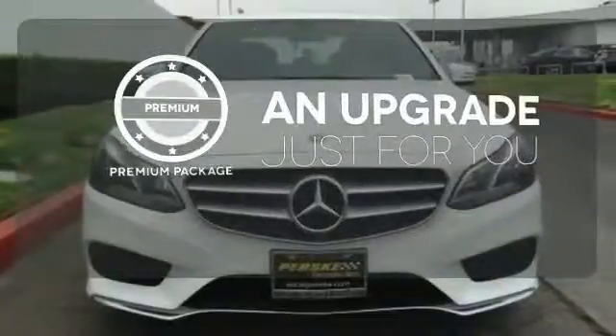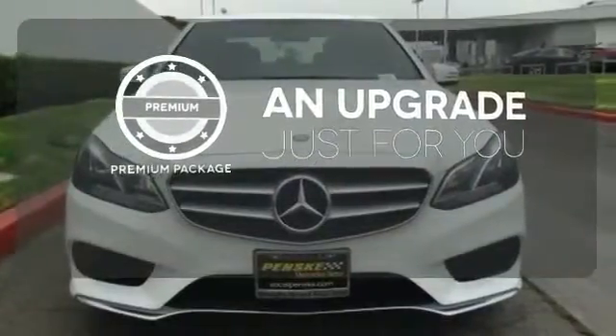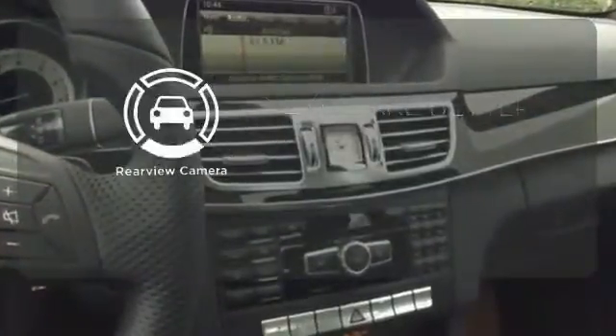The premium package takes a great thing and makes it even better. The backup camera gives you a clear picture of what is behind you. A fine entry into Mercedes-Benz's impressive automotive legacy.